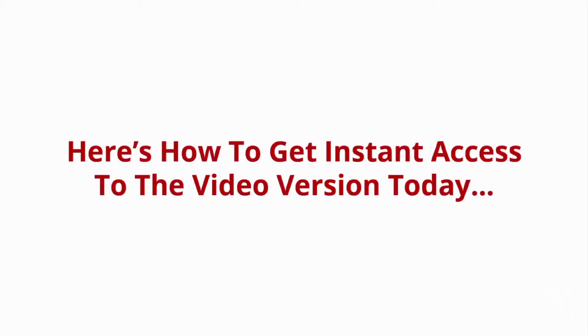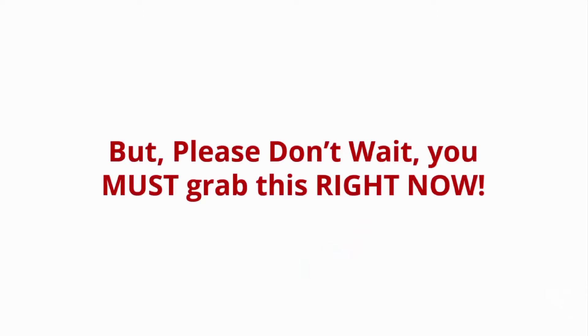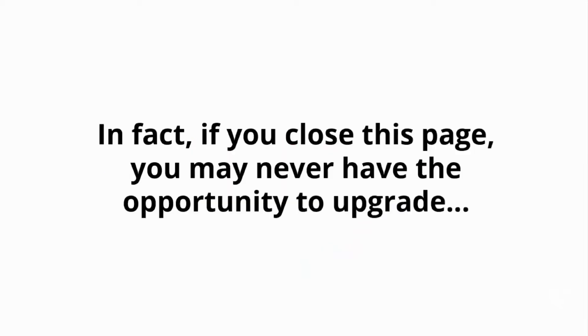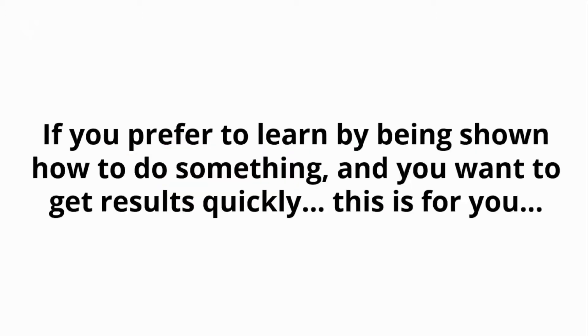Here's how to get instant access to the video version today. Simply click the link below, enter your information, and you'll get instant access to the entire video training version, plus the fast action bonus MP3s. But please don't wait — you must grab this right now. In fact, if you close this page, you may never have the opportunity to upgrade at an investment this low. Are you ready to make things happen a lot faster? If you prefer to learn by being shown how to do something and you want to get results quickly, this is for you.